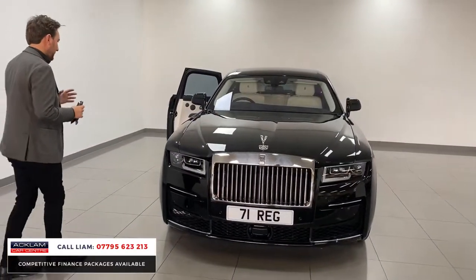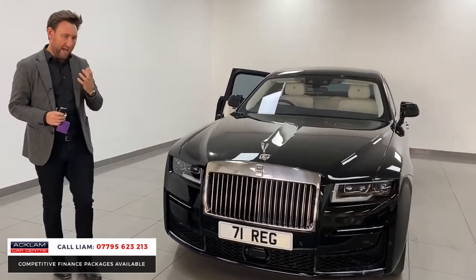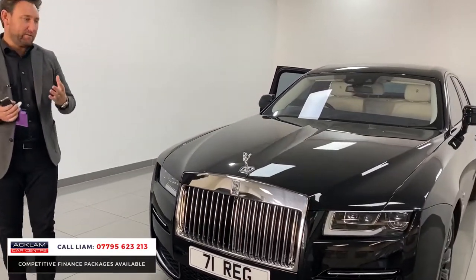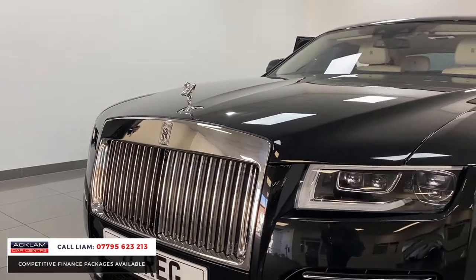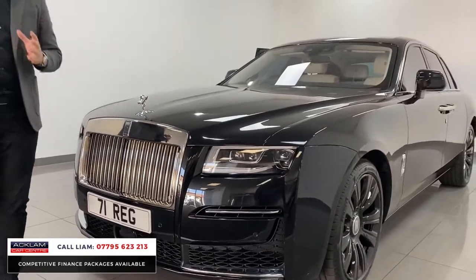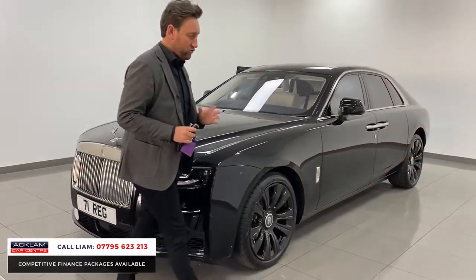It's got the illuminated grille, it's got the shooting star headlining, it's got the picnic tables, it's got the rear theatre — it has all the specification. I'm advertising the car now at £317,990.